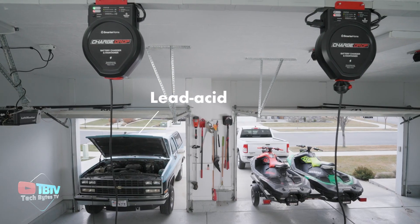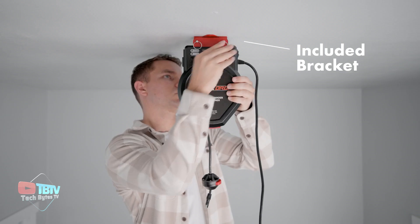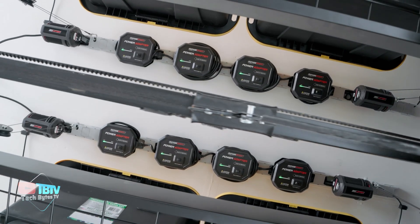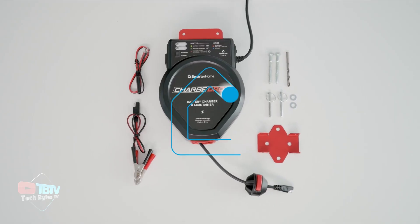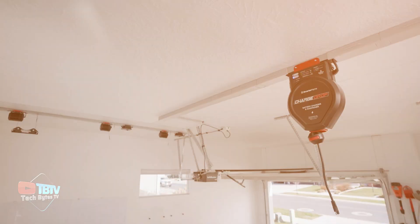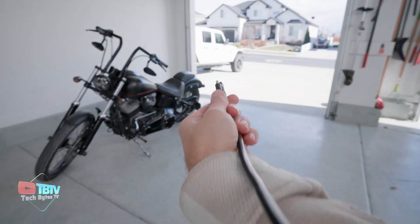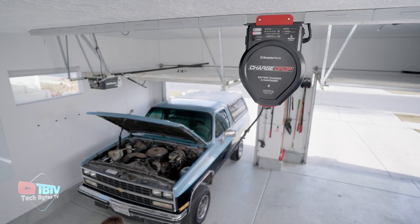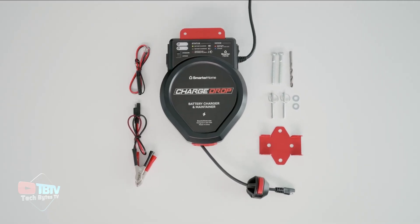The ChargeDrop is compatible with lead-acid batteries, including AGM and gel, making it extremely versatile. Its charging connector includes alligator clips and a red light that flashes when something is connected incorrectly, ensuring that devices are charged without risk of damage. Available for $157, this charger is a smart investment for any home. The attached accessory is universal and can be used with other SmarterHome products, such as a winch, for added functionality. SmarterHome's ChargeDrop is a universal charging solution that combines convenience, safety, and versatility to meet the needs of the modern home.